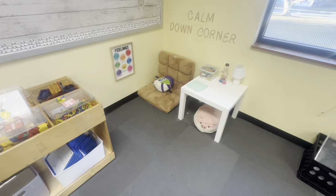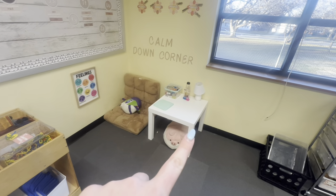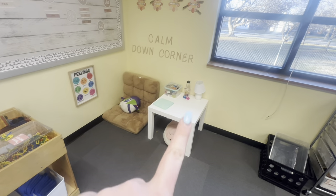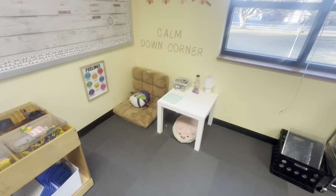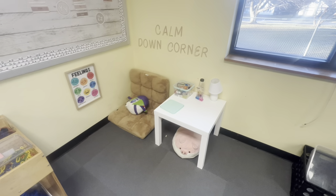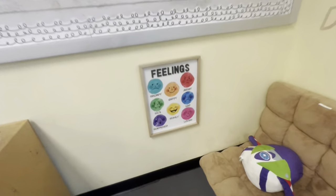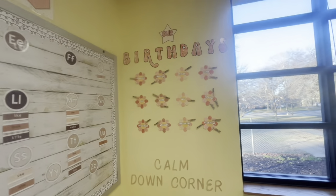My calm down corner — obsessed. The chair is from Amazon. This shelf is from Ikea, it was like ten bucks. All of the toys are from Amazon and my little lamp is from Amazon — one of my subscribers got it for me during classroom setup, so I love it. I have a feelings poster from Michael's. And then there's a birthday display.